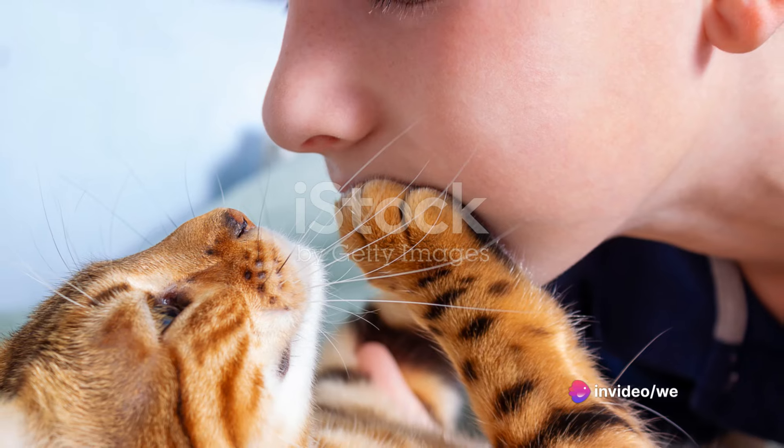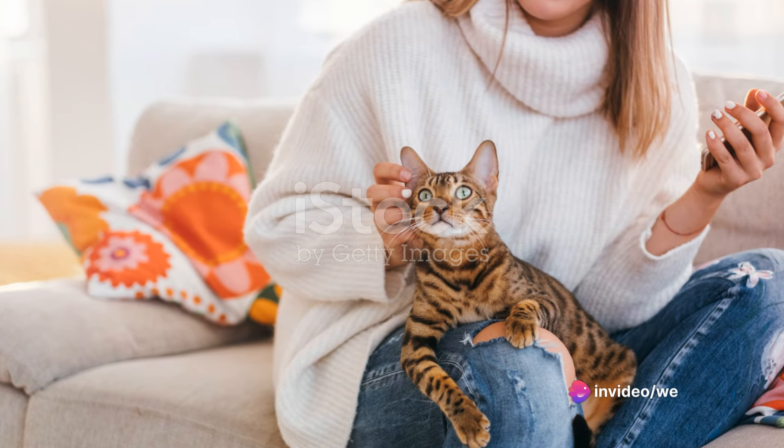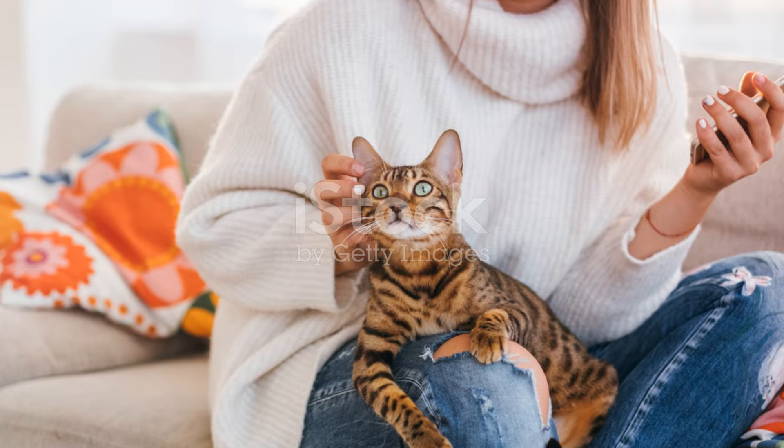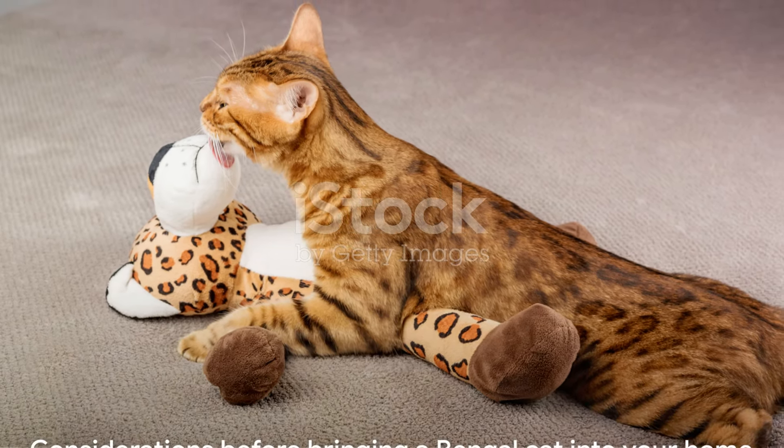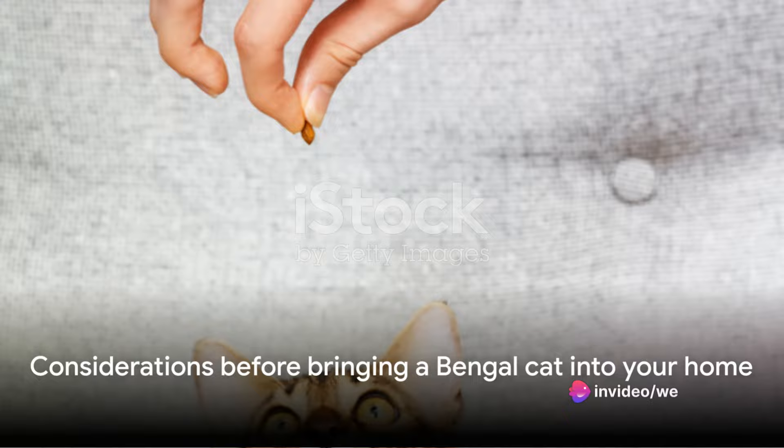Bengals are known for their affectionate nature and strong bonds with their human families. They can bring joy, laughter, and a unique kind of companionship. So it's essential to consider these factors before bringing a Bengal cat into your home.